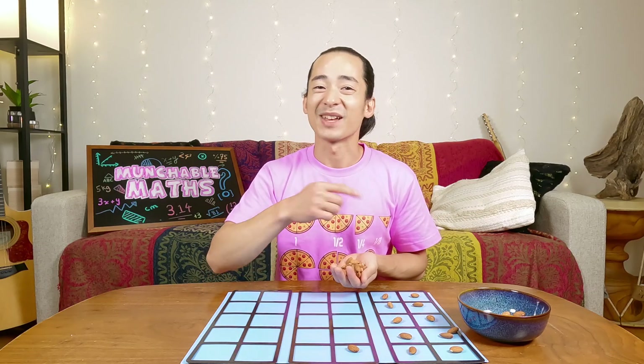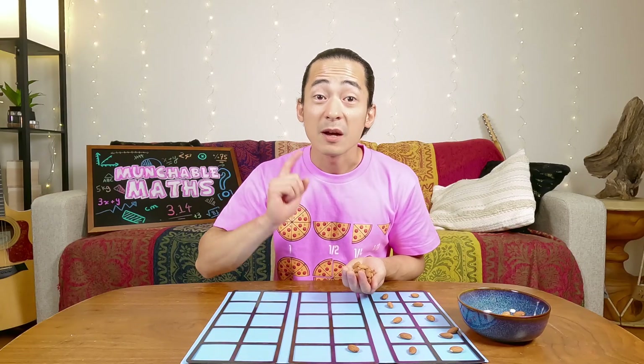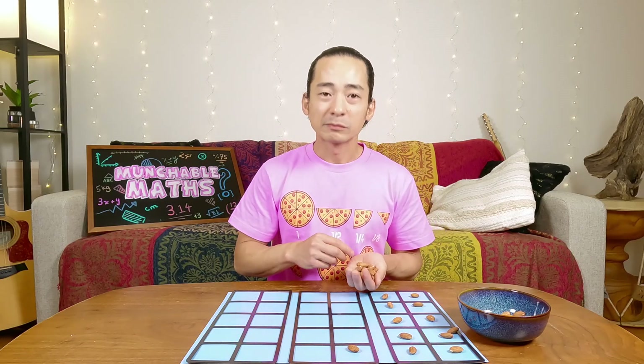Well, thanks for watching. If you like this video, click like. If you want to see more, click subscribe and I'll see you in the next one. Bye for now. Mmm. That's a good almond.